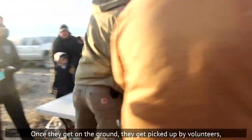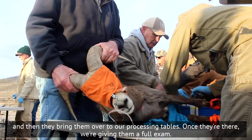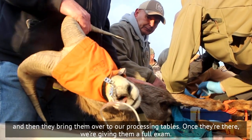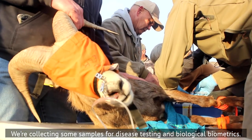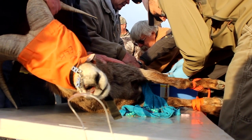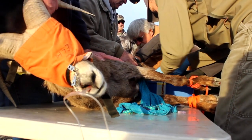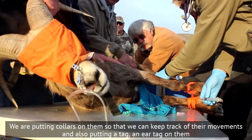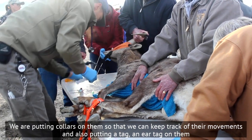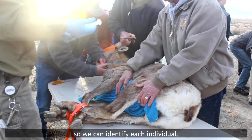Once they get on the ground, they get picked up by volunteers and brought over to our processing tables. Once they're there, we're giving them a full exam, collecting some samples for disease testing and biological biometrics. We're giving them a little bit of a cocktail to calm them down, putting collars on them so we can keep track of their movements, and also putting an ear tag on them so we can identify each individual.